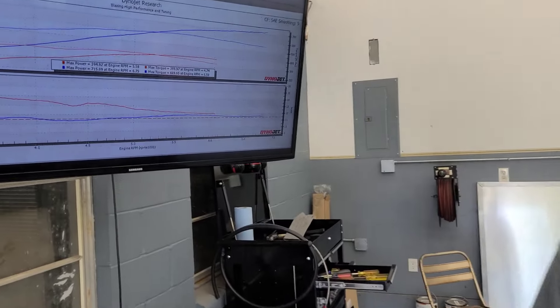We also did a Camaro deep trans pan, wide filter — just to get some fluid capacity — and a big trans cooler. So this would be what you consider a 700 package. We didn't cool it down, we let it just run. It's 90-plus degrees, no tricks, it's hot in here.